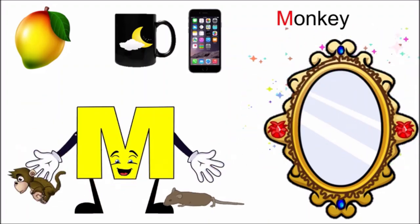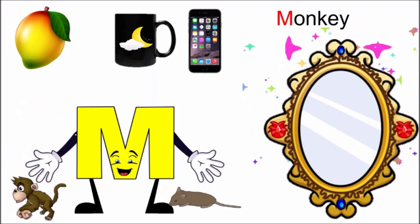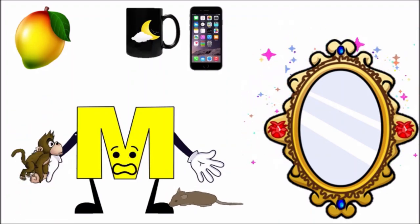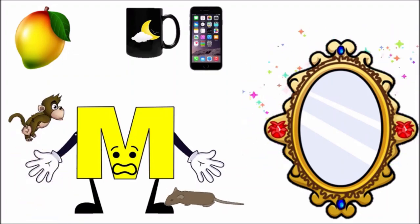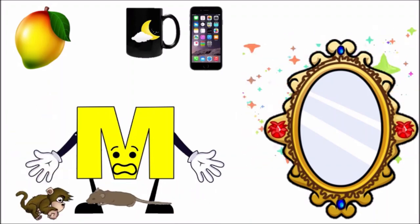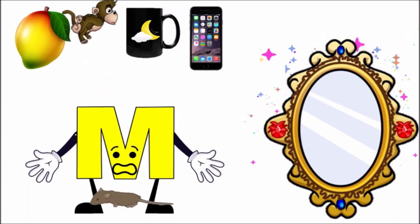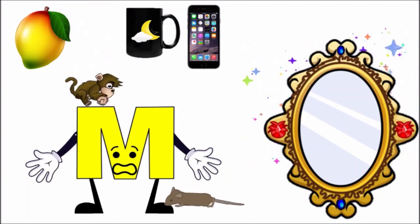Oh, mirror has given me a monkey. M! Oh god, these animals are troubling me. I am feeling very scared. Monkey is jumping and mouse is not leaving my foot. Oh, where is this mouse going? And look at the monkey — he is jumping on me. I am feeling very scared.